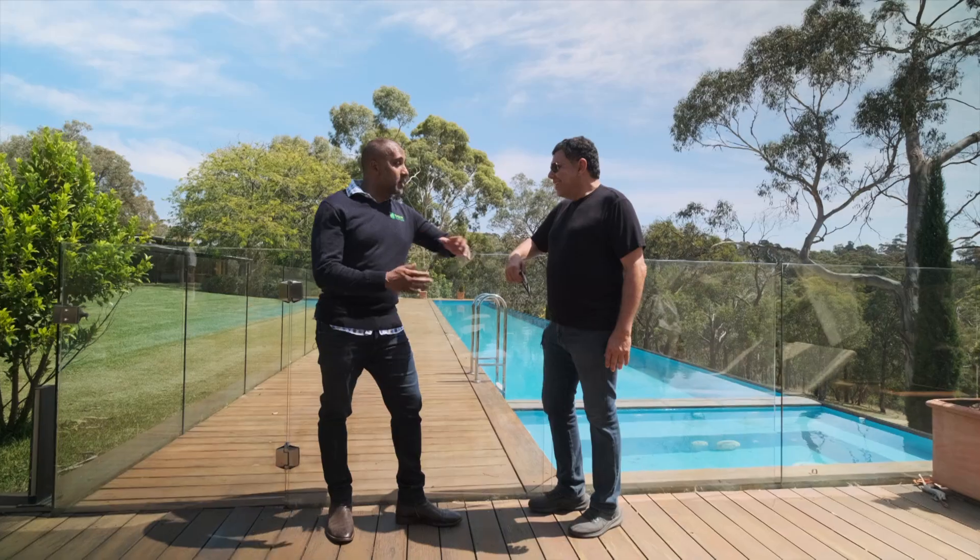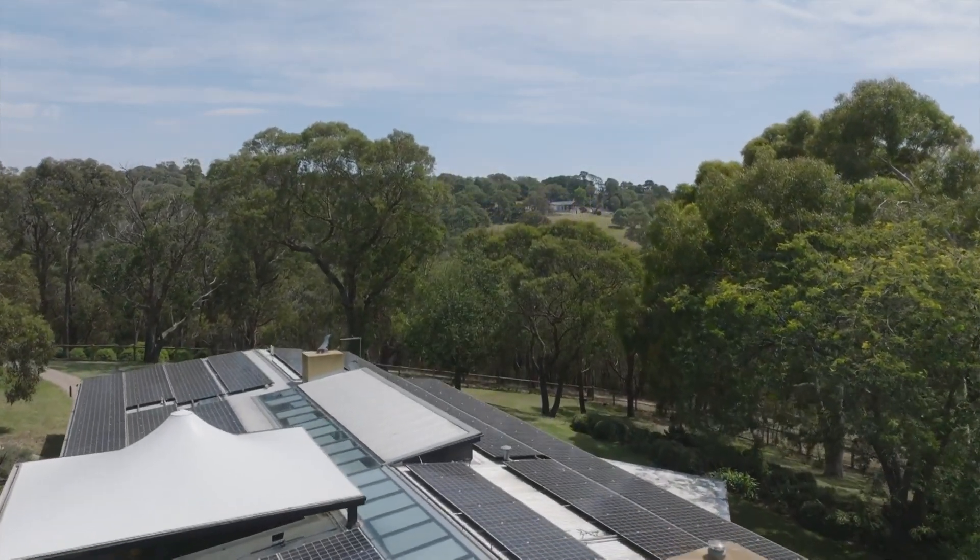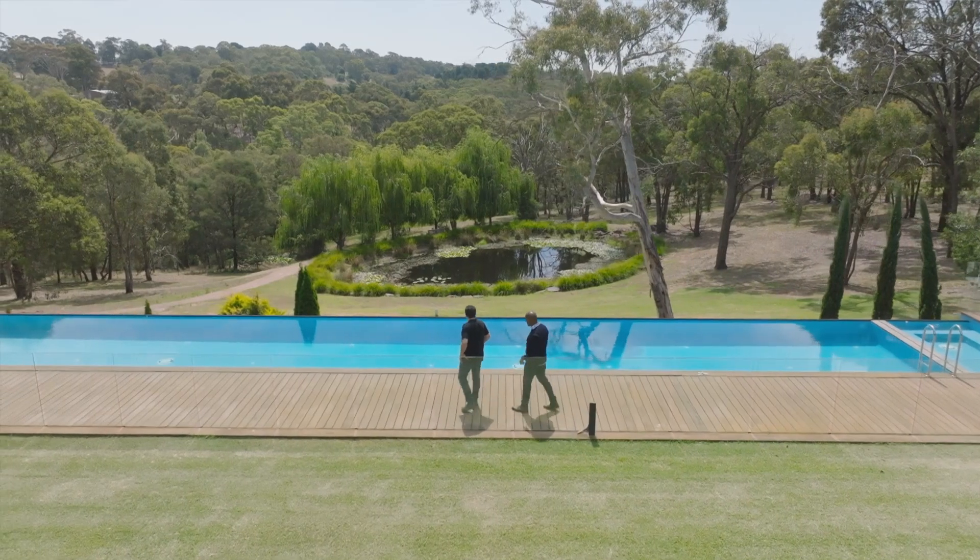Well, Albert, thank you so much for touring me around your property today. It's absolutely magnificent — I've had a great time. My pleasure. Now let's go to the pool.